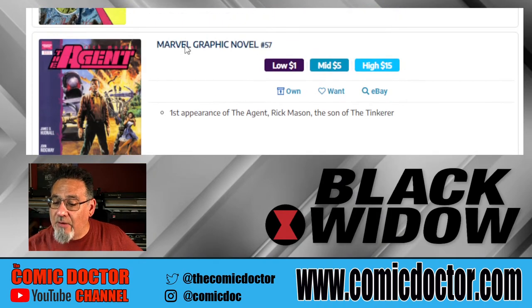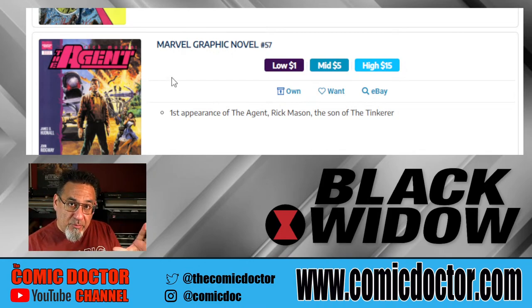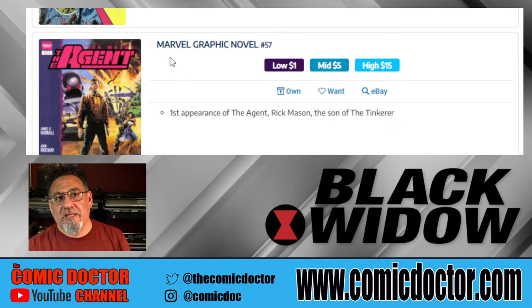Marvel Graphic Novel 57 is the first appearance of The Agent. I'm not sure whether this character is appearing in the movie. There's talk of the Thunderbolts as well — perhaps they're going off in that direction at some point. I'm sure Key Collector is doing this with a lot of speculation, just throwing out ideas of books that could potentially pop based on the success of the movie and the popularity of the characters.